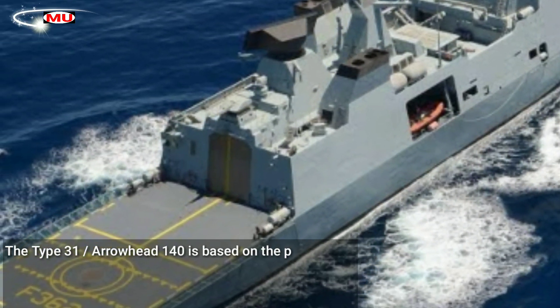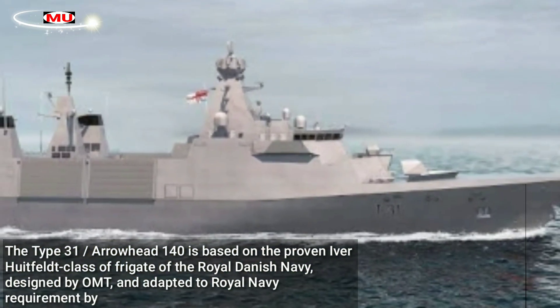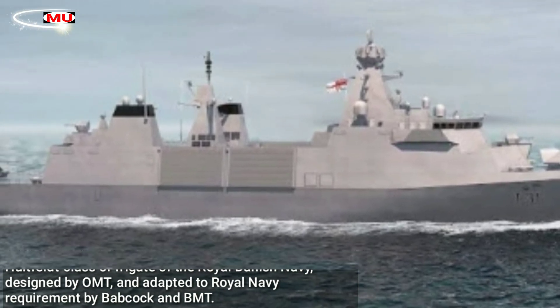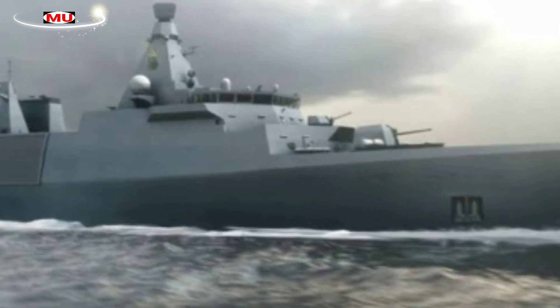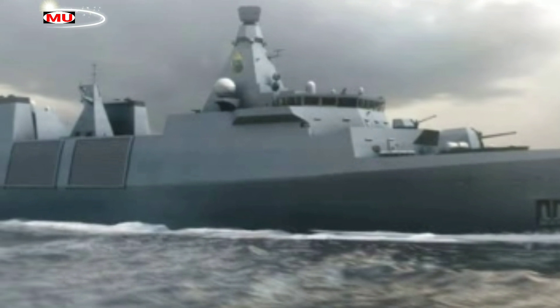The Type 31 Arrowhead 140 is based on the proven Iver-Hutfeld class of frigate of the Royal Danish Navy, designed by OMT and adapted to Royal Navy requirements by Babcock and BMT. Thales will supply the combat management system of the Type 31. The frigates will be assembled at Babcock's Rosythe facility and involve supply chains throughout the UK, in line with the UK's shipbuilding strategy.